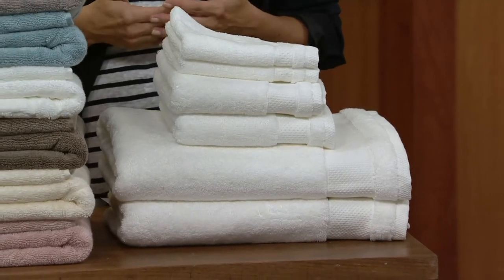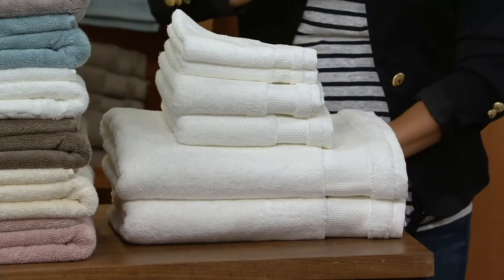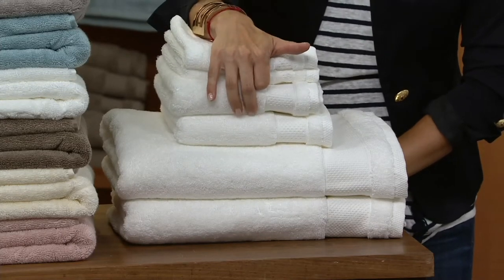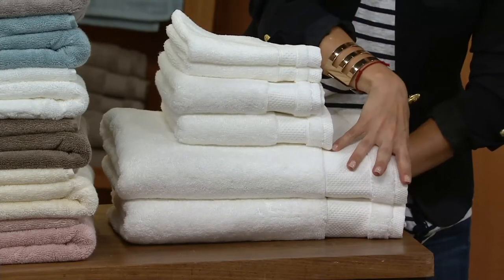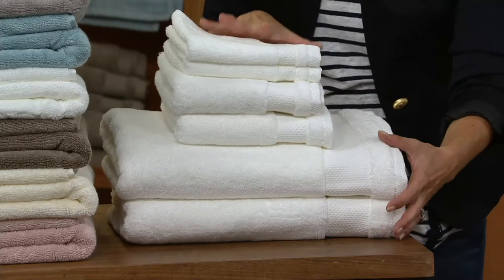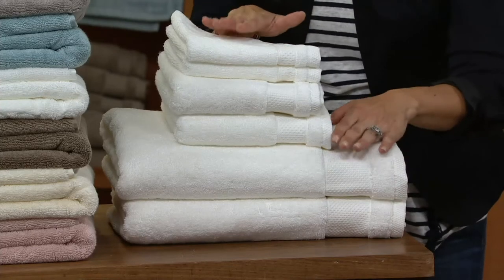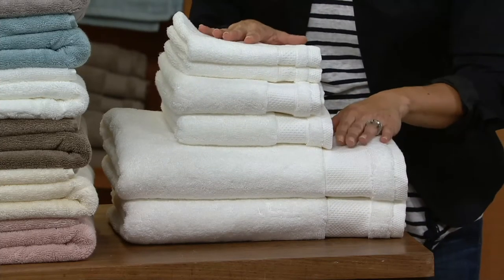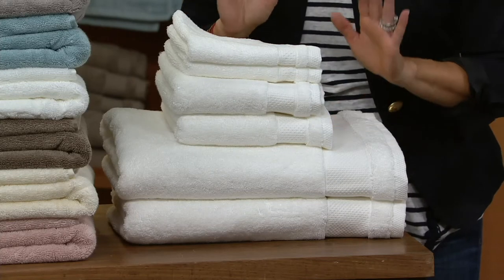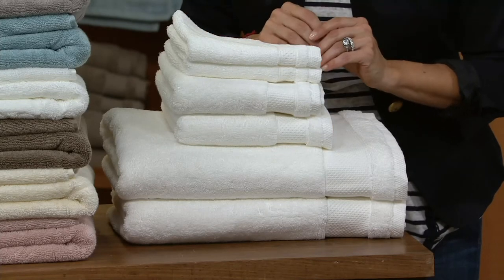It's a towel set that's six pieces, and everything's oversized — so it's two washcloths, two hand towels, and two oversized bath towels. This whole stack comes home for $40, and not only are they oversized, they're what we call 100% high-grow cotton towels, which is ultimately the reason they sold out so quickly.